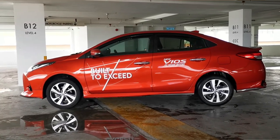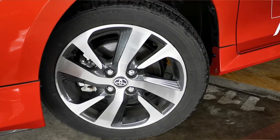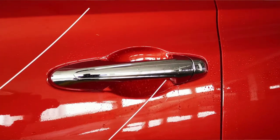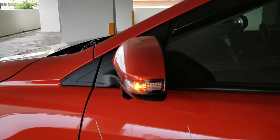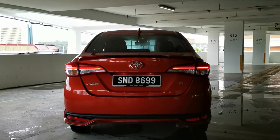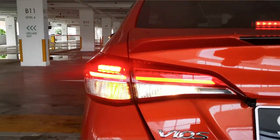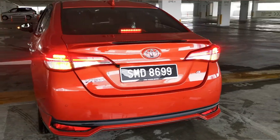Moving to the side of the vehicle, the G and E variants are fitted with 16-inch machine-finish alloy wheels wrapped in 195/50 tires, while the lower J variant makes do with 15-inch wheels wrapped in 185/60 tires. The top-spec G Vios gets chrome door handles, while both G and E variants get power-folding side mirrors. Moving to the back, both G and E variants get LED combination tail lamps, while the J spec features regular incandescent bulbs.